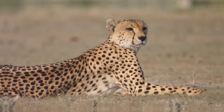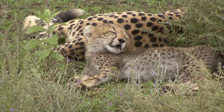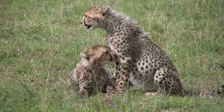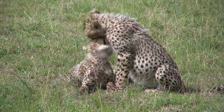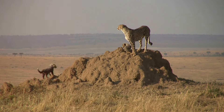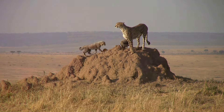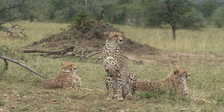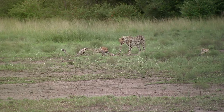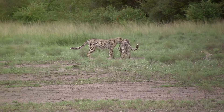Cheetah cubs are born blind and helpless, relying entirely on their mothers for survival. These tiny creatures are completely dependent on their mother's care and protection during the early stages of their lives. Mother cheetahs are fiercely protective of their young and will growl and show aggression to ward off predators, ensuring the safety of their vulnerable cubs. For the first few weeks, the mother cheetah keeps her cubs hidden in a den, venturing out only to hunt, providing a safe haven away from predators.